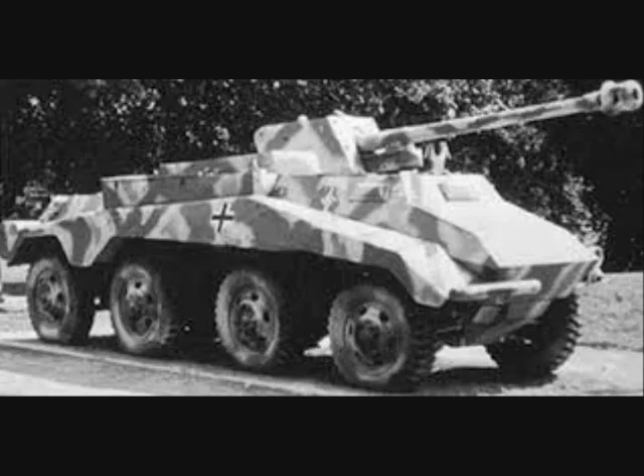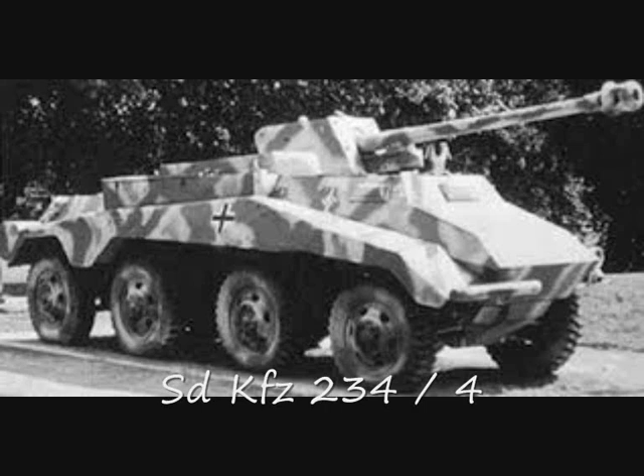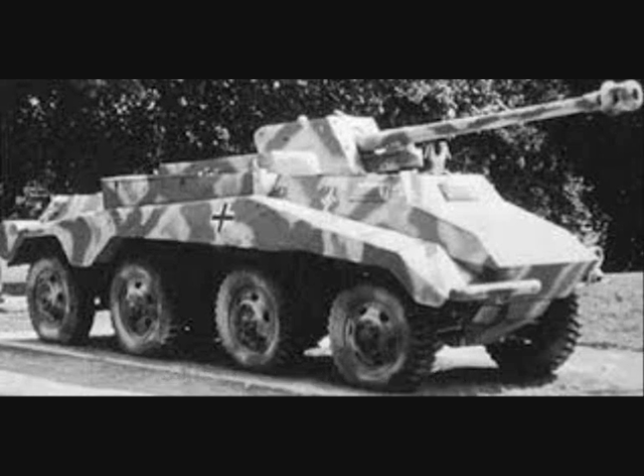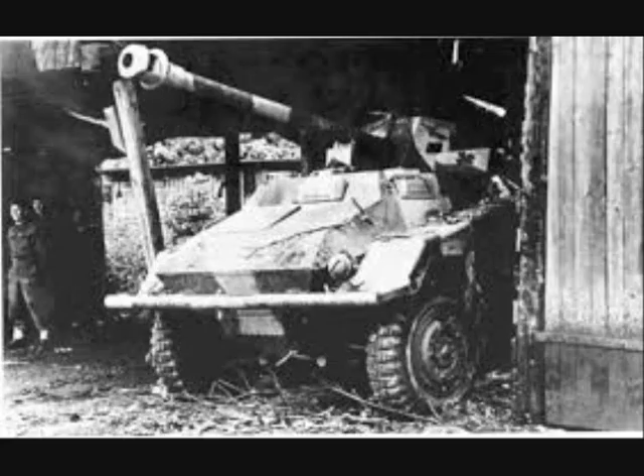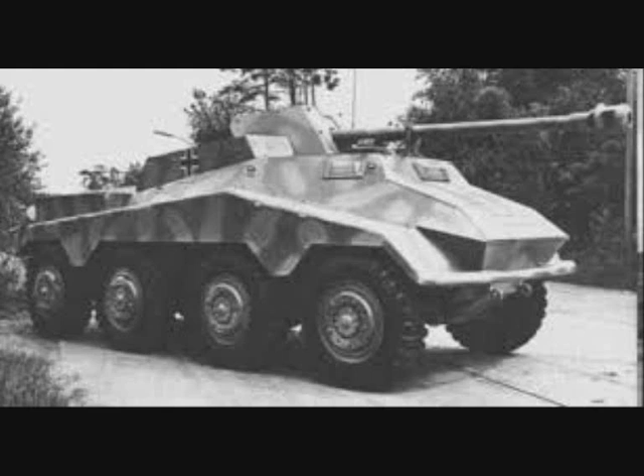The final variant produced was the 234/4, which was armed with a 75 mm PAK-40 anti-tank gun. This was yet another attempt to increase the mobility of the anti-tank gun; however, the 234 chassis was stretched to its limits. Essentially, it was a desperate German attempt to produce a viable tank destroyer in quantity. This variant was manufactured from the end of 1944 to the end of hostilities in 1945.